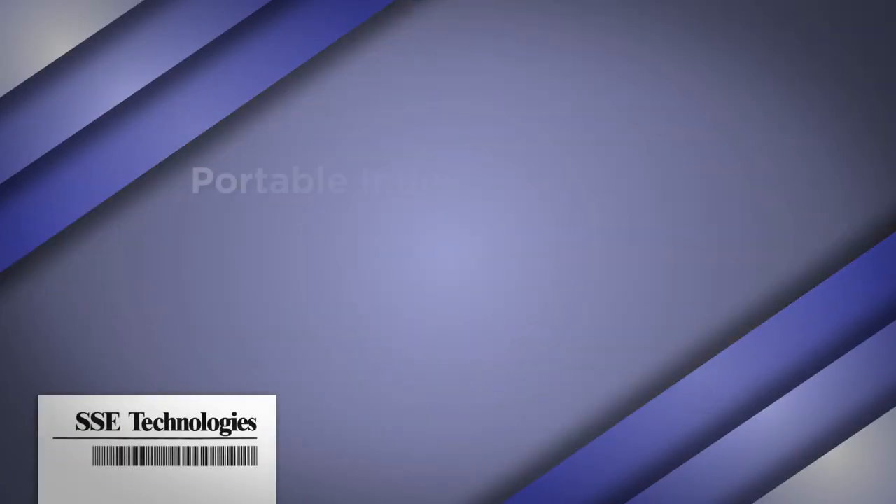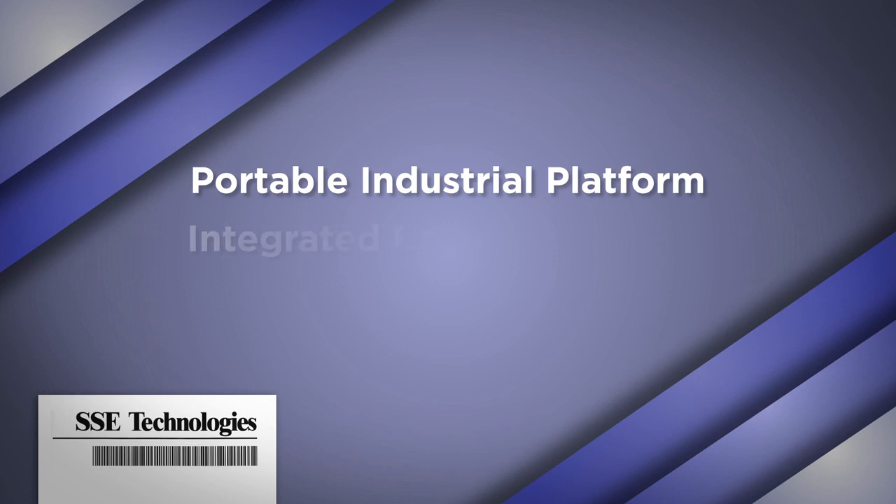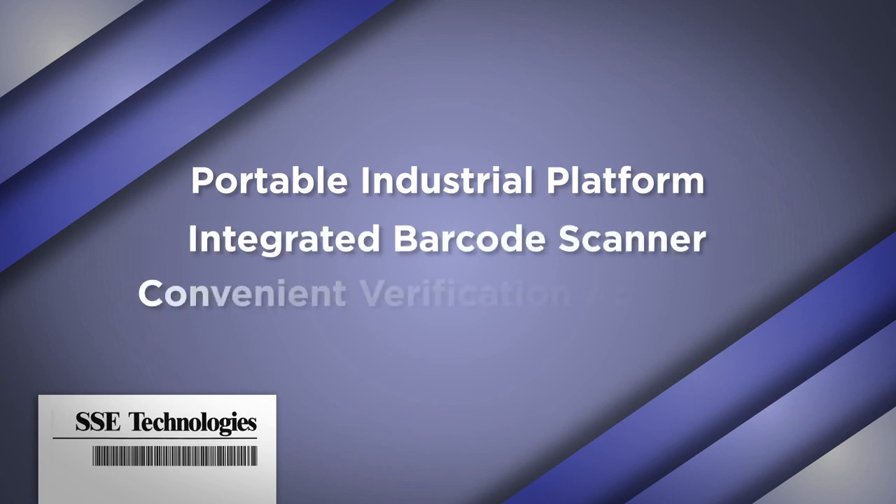The GB series offers optional data logging to support reporting for internal or government agency compliance regulations. SSE has supplied numerous customized versions of the software that facilitate unique comparison criteria, and can also help accommodate adverse environments with new rugged gun-style scanners. The GB12 uses a portable industrial platform with an integrated barcode scanner for quick and convenient verification activities.